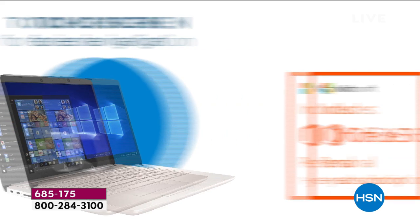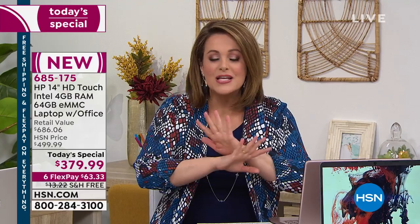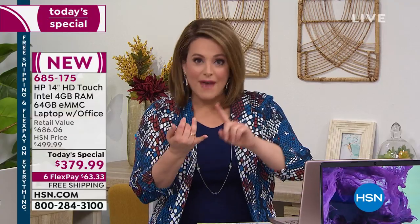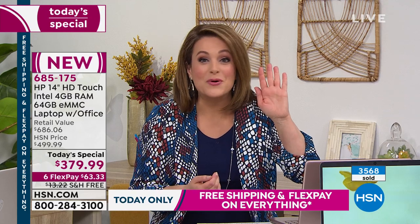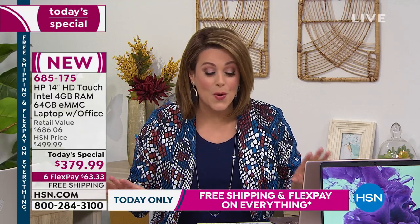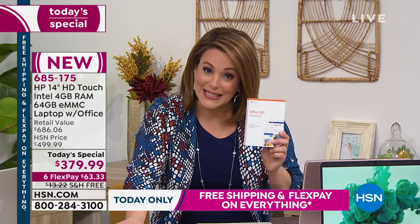HP is that number one selling brand not only in the country but here at HSN. You're getting the number one processor — Intel Pentium Gold. You'll never have to worry about viruses, spyware, Trojans, or malware. This computer is fast and responsive, with no moving parts because it's a solid state drive. You also get fast recharge, superior battery life, and three years of included tech support — a $120 value on its own.